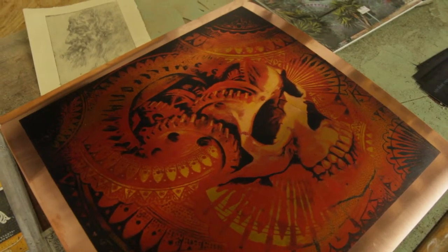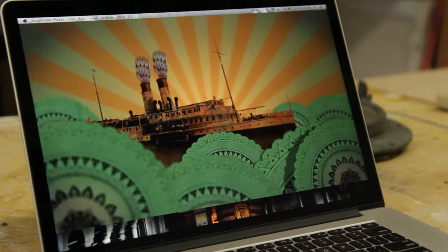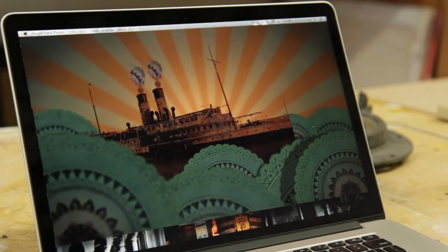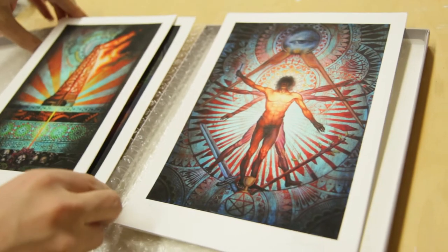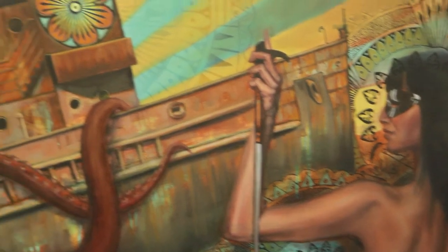People say that they could look at a painting for hours. Well, you could literally look at one of these animations for considerably longer than you would look at an actual painting, because you're not sure what's going to happen next and different things will unfold.